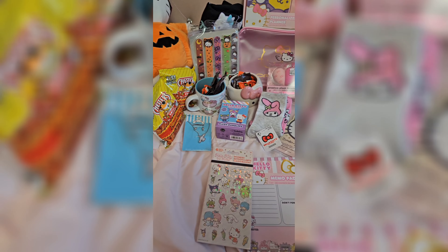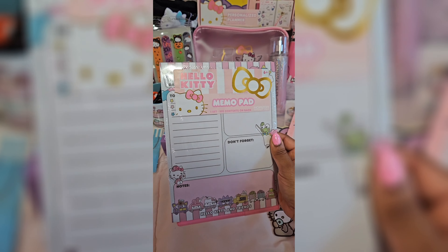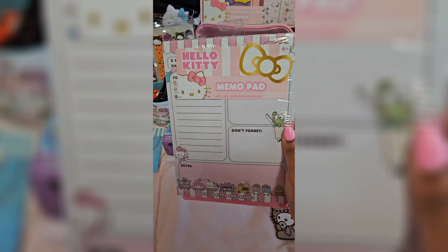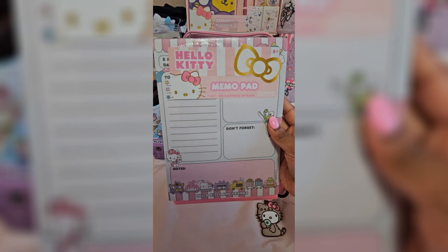Starting off, she got me these cute Sanrio stickers. I love stickers so much, so this was perfect. And then she got me this Hello Kitty memo pad. I wanted this when I went to Five Below, but I didn't get it, so I'm so glad she got it for me. I love it, and it comes with a cute little pin too.